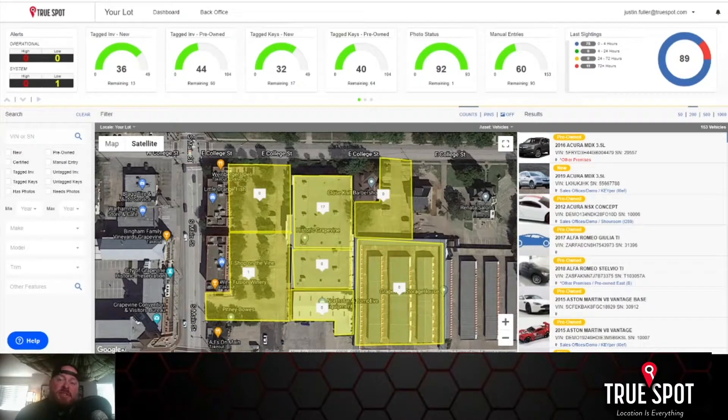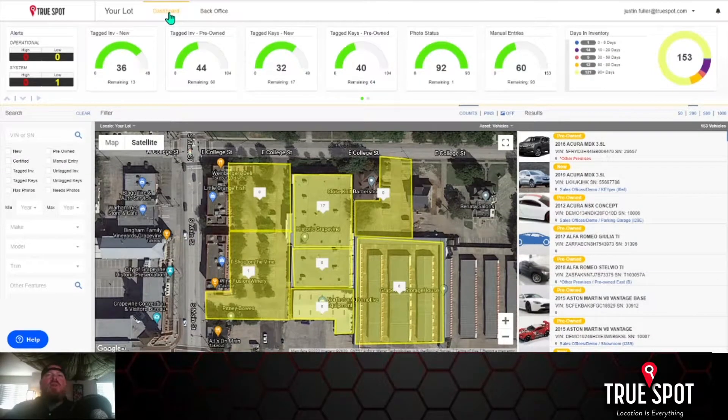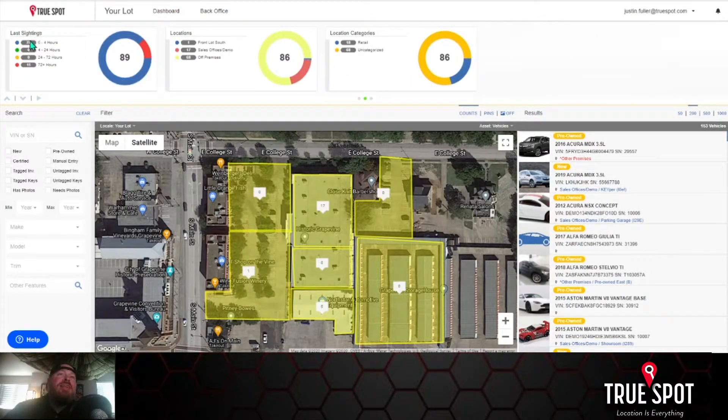So let's hop in and I'll show you how to set that up. Here we are on the Lot 360 Management Tool dashboard. What we're really talking about today is a separate function that's new and it's going to be related to the last sightings.